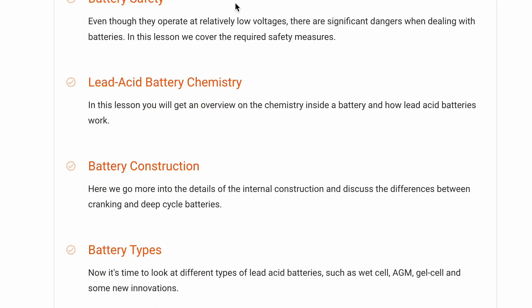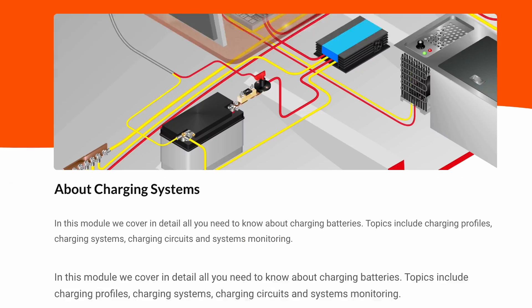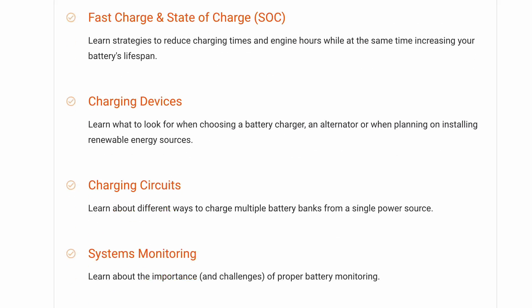Speaking of which, if you want to learn how to properly take care of your lead-acid batteries, we have two modules on batteries and charging in our Boat Electrics 101 course where we talk about that in detail and actually show you how you can achieve lifetimes of easily five to ten years with a good quality lead-acid battery. I always say if people are not getting at least five years, and ideally ten years out of the batteries, they're doing something wrong.